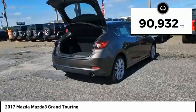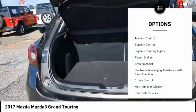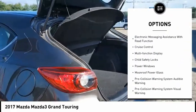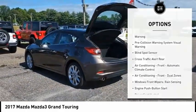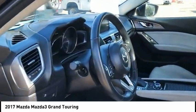This vehicle has less than 95,000 miles. Here are some of this vehicle's great options: traction control, stability control, daytime running lights, power brakes, braking assist, electronic messaging assistance with read function, cruise control, multi-function display, child safety locks, power windows.